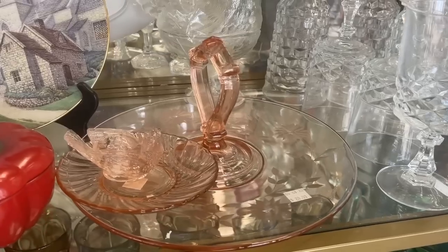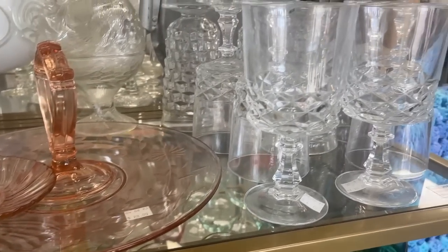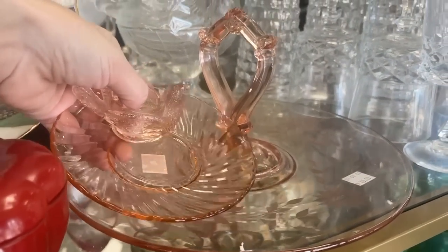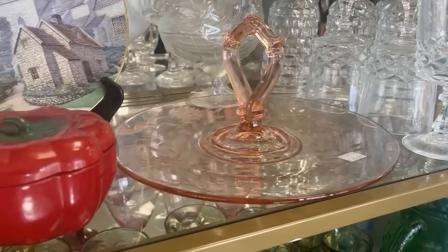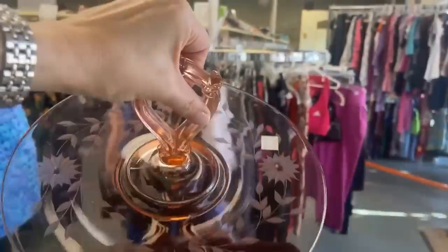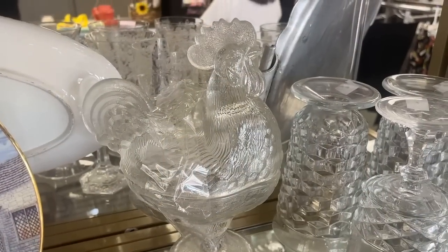This sandwich server is elegant glass, probably from the 50s. I love that pink — and again, we talked about pink earlier, it goes with so many different colors. It brightens up your table. I have several of these so I'm not in the market for it, but I'm so tempted. It's a very good price too — $15.